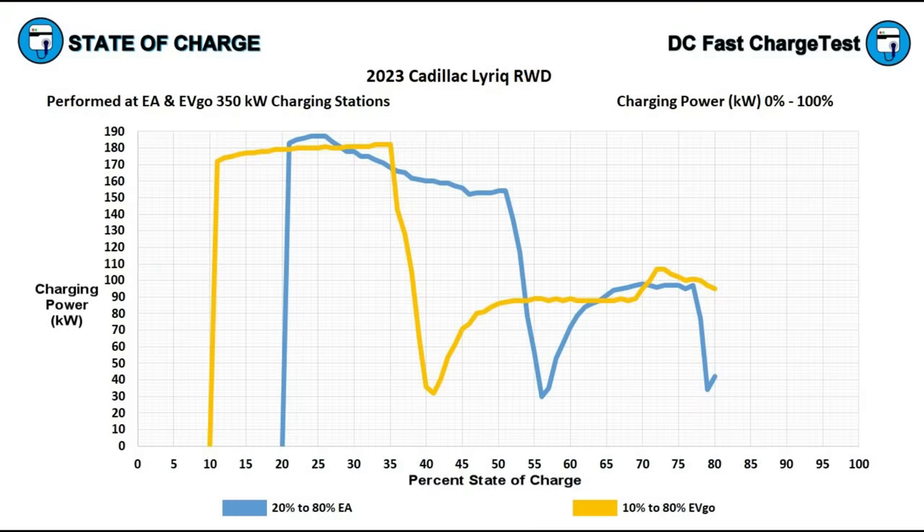In both sessions, the Lyriq begins drawing close to its maximum power intake immediately upon plugging in. The EVgo session started a little lower but continued climbing until about 35% state of charge — long after the Electrify America session began ramping down at only 27% state of charge. Both sessions witnessed this extreme charging power drop all the way down to less than 30 kilowatts, then both experienced the same recovery. The Electrify America session had another drastic drop at 77% but recovered quickly, and this is the point when the EVgo session ended without cause. When I plugged back in, it started taking in more power than it was accepting when it shut off.